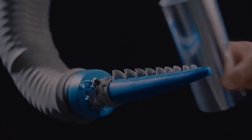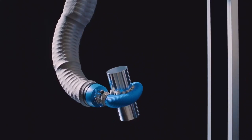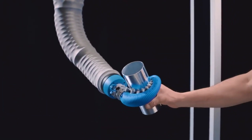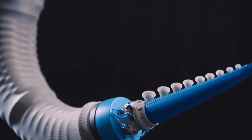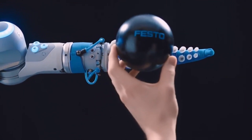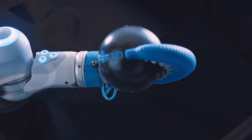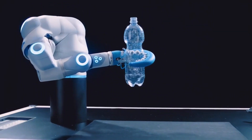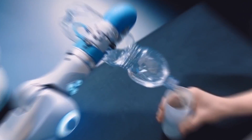Additionally, the gripper employs vacuum technology to enhance suction, enabling it to handle heavier items with ease. Its soft, adaptable nature holds promise for applications requiring close interaction between robots and humans in intricate situations.